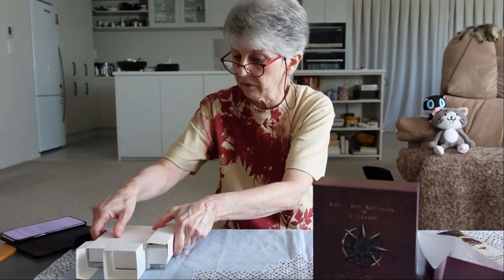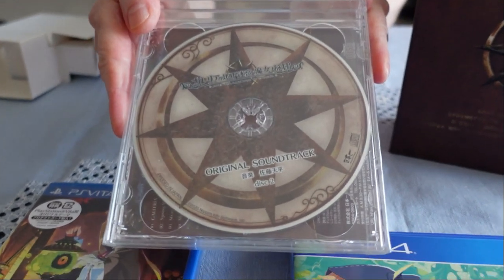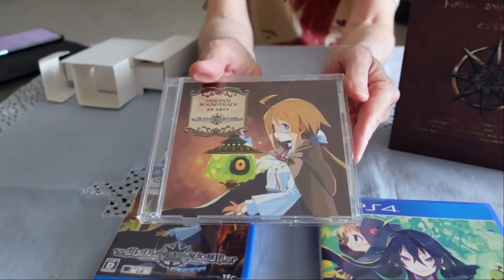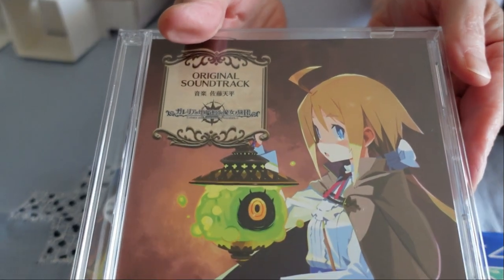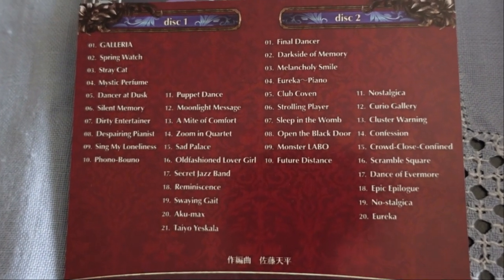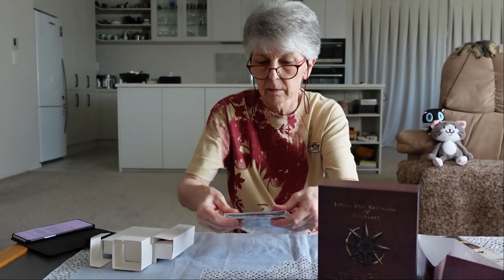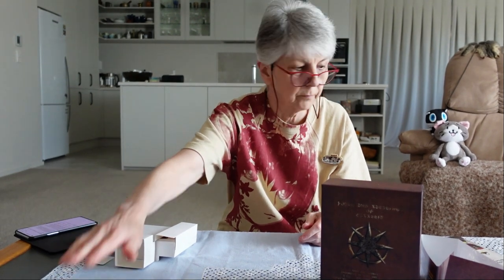It says 'Original Soundtrack,' so I'll just quickly get that out of the cellophane. There are in fact two discs inside, and this is the track listing. I've put it on in the background on very low volume, so you may just be able to hear it. I'll give you a little taste — I'll just turn it up for a moment. I think that gives you a pretty good impression of what the music is like.